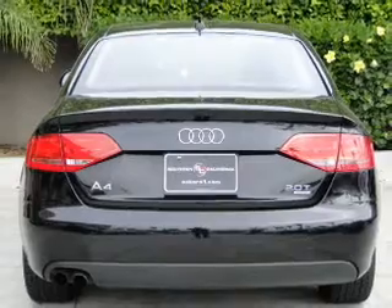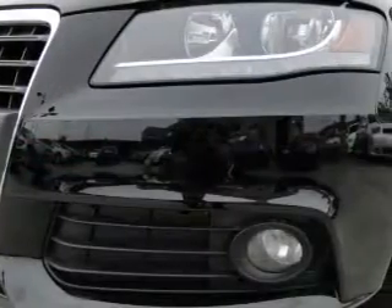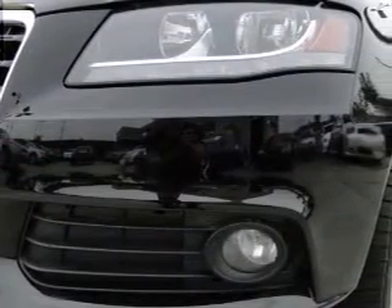Premium wheels lend a distinctive appearance. You will appreciate the safety feature of anti-lock brakes. The sunroof lets fresh air in.